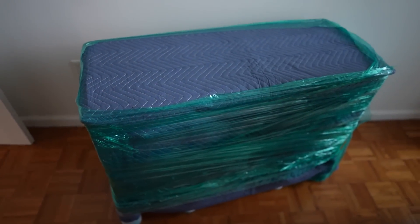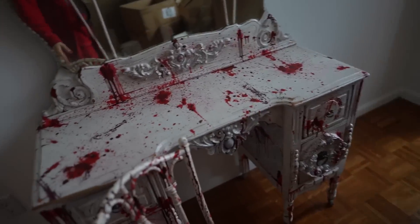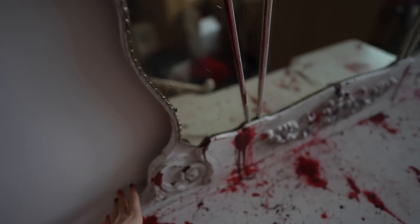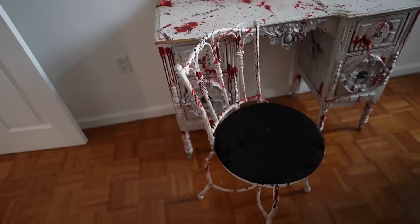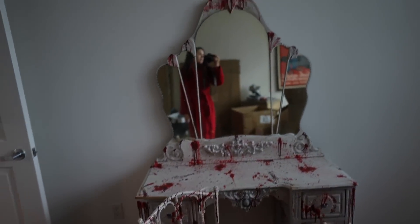My bloody vanity is here, so I'm going to open this. This took me like an hour to unpack and set up because this is very heavy — it's not attached, it's just landing here basically. Shout out to the Etsy store who did this for me, I will tag them below.